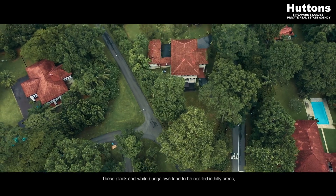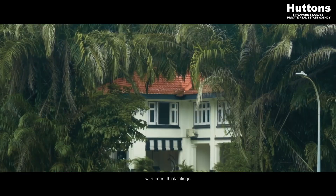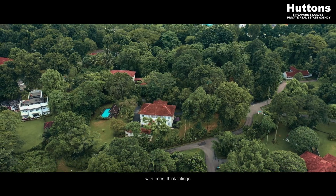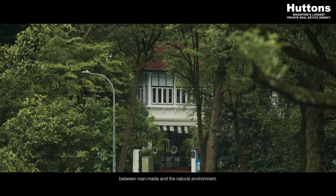These black and white bungalows tend to be nestled in hilly areas with trees, thick foliage, and they've got a very interesting contrast between man-made and the natural environment.